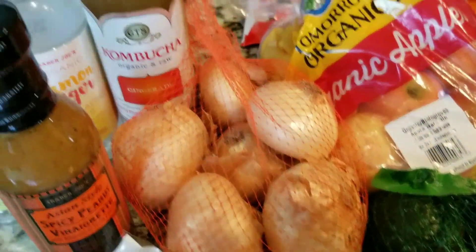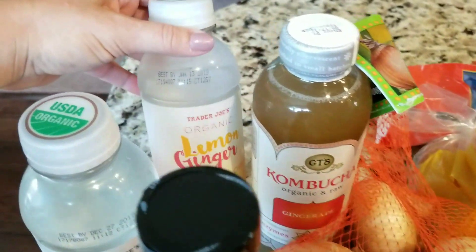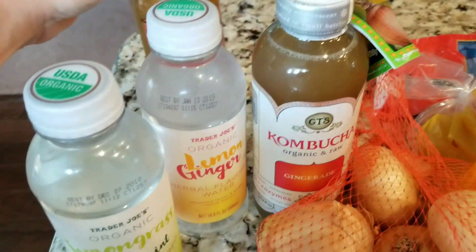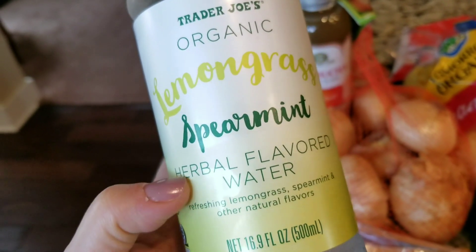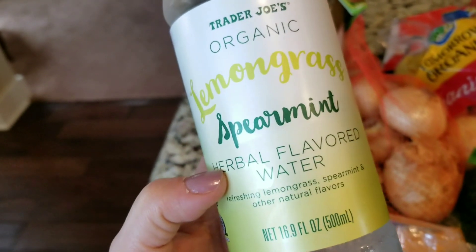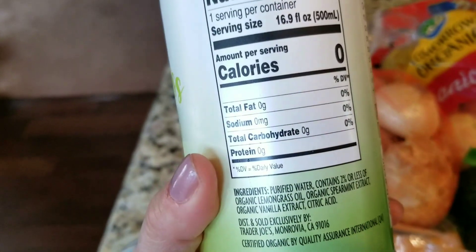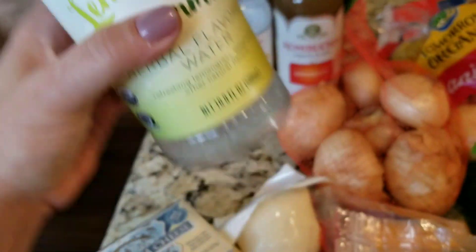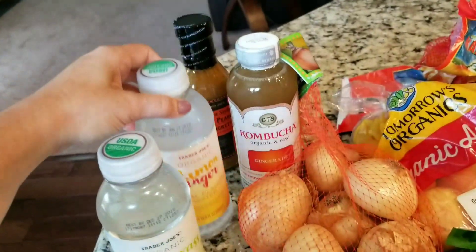Got some onions. Then I got my gingerade kombucha — haven't had that in a while. These two I hadn't seen before and I wanted to give them a try. This is organic lemongrass spearmint herbal flavored water — something I could probably make at home with the lemon balm and mint growing in my backyard, but I wanted to give it a try. It has no sweetener in it, which is interesting. And if I do want it a little sweet and more like an iced tea, I'll put my stevia in it. They also had one in lemon ginger, so I'm looking forward to trying that.